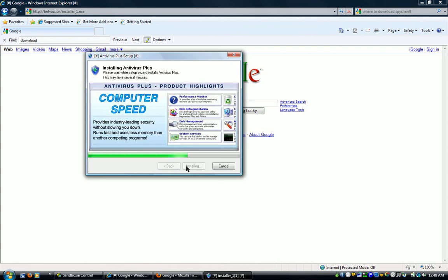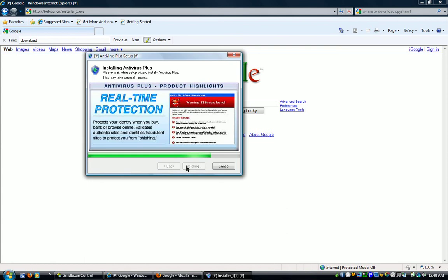I cannot be touched through my computer, because I'm secure.